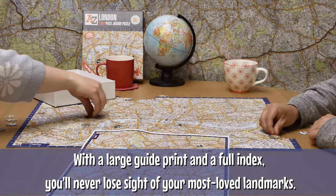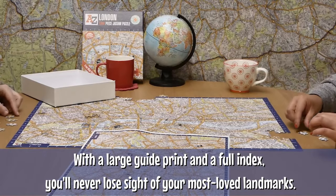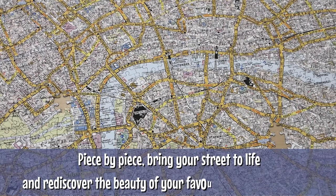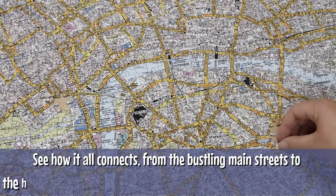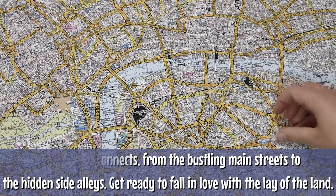With a large guide print and a full index, you'll never lose sight of your most loved landmarks. Piece by piece, bring your streets to life and rediscover the beauty of your favourite city and places. See how it all connects, from the bustling main streets to the hidden side alleys. Get ready to fall in love with the lay of the land again.